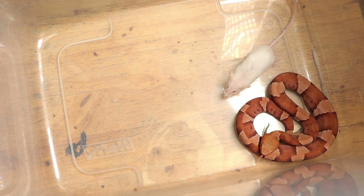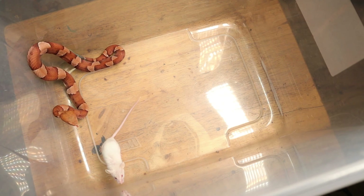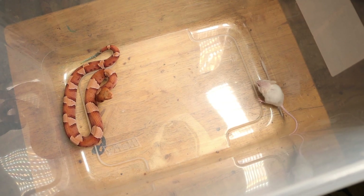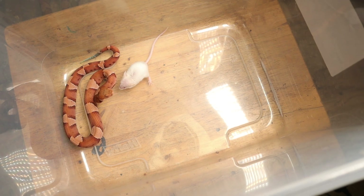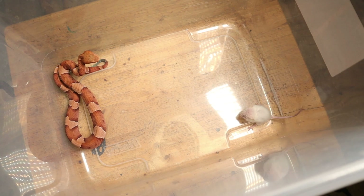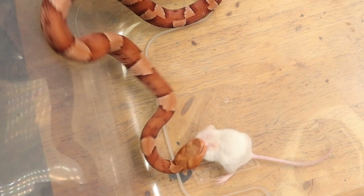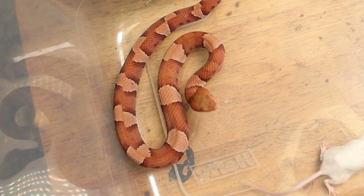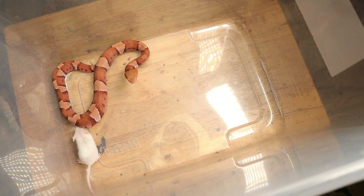Oh! He bit the heck out of him — excuse my French — good lord have mercy! He was not playing with him that time, guys. Good lord.